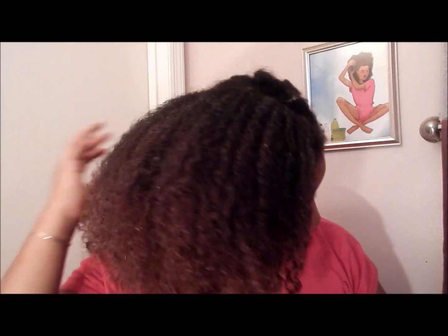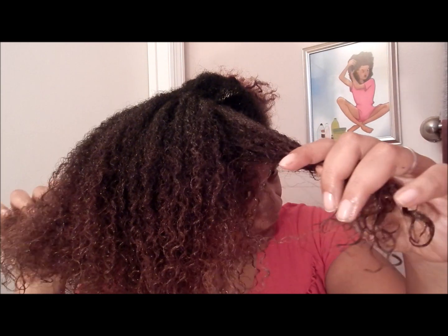All right. So I applied all the conditioner on this side. As you see, it brought my curls like back to life. That quick. All I did was just apply it and it just leaves my hair feeling so good. It absorbed in my hair already, but I'm going to let it sit and do its thing a little bit more. So I'm just going to twist it up and apply it to this side.